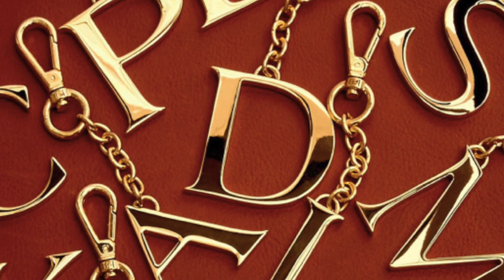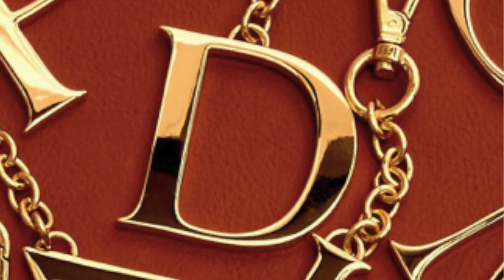I would not wear this as a key ring because I would not want to mess this up. When I say this thing is gorgeous, it is gorgeous. I'll insert a picture from the website as well. Really, look at that — she's so pretty.